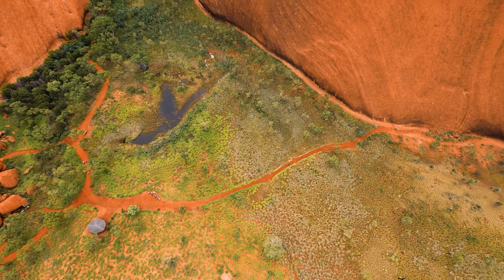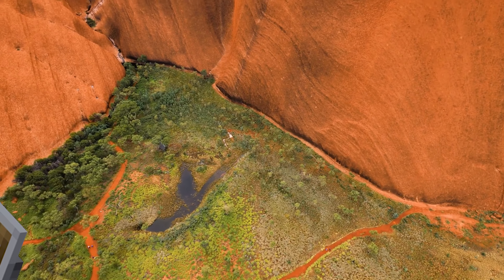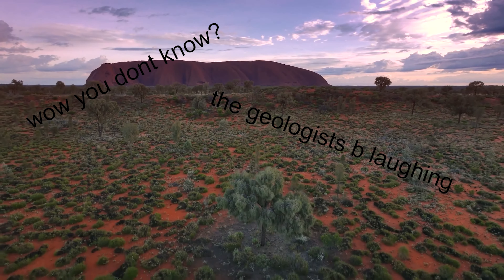As for the composition of the rock, Uluru is made of a type of sandstone known as arkose. I could go into further detail, but honestly, looking at this section on Wikipedia makes my eyes go funny, so feel free to take a look at it yourself.